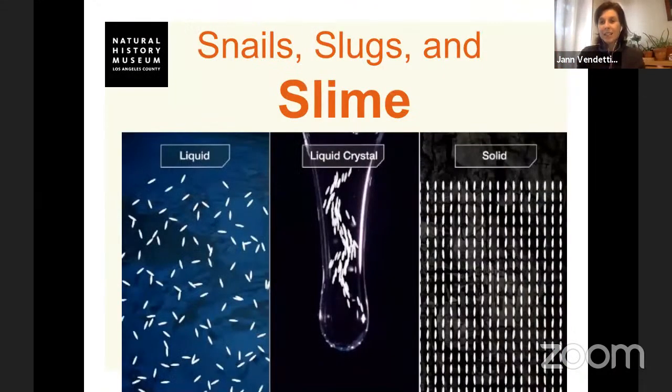What's interesting molecularly about slime is that it's not a liquid or a solid — the molecules in slime move past each other in a way that is referred to as a liquid crystal. These little white bits that look like grains of rice are showing how molecules line up in a liquid, a solid, and a liquid crystal — they flow by each other. That's one of the capacities of slime: to be slick and to be able to stretch and move.